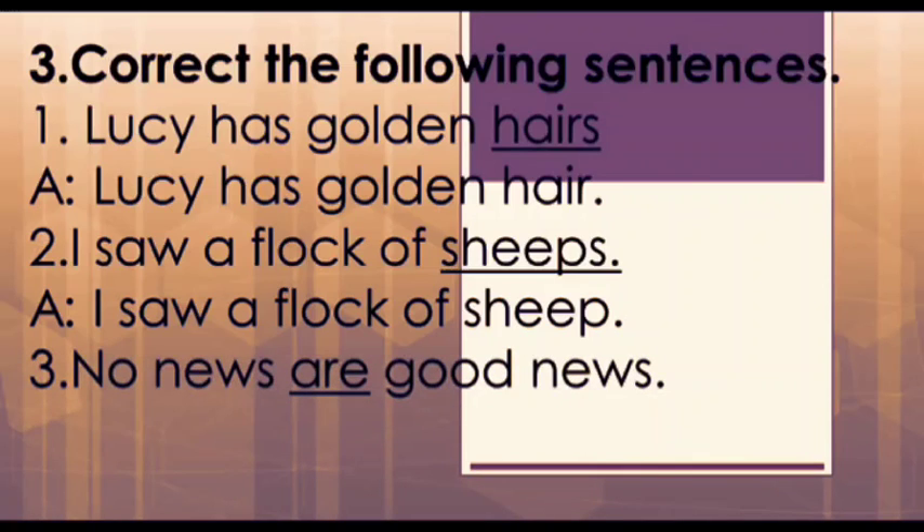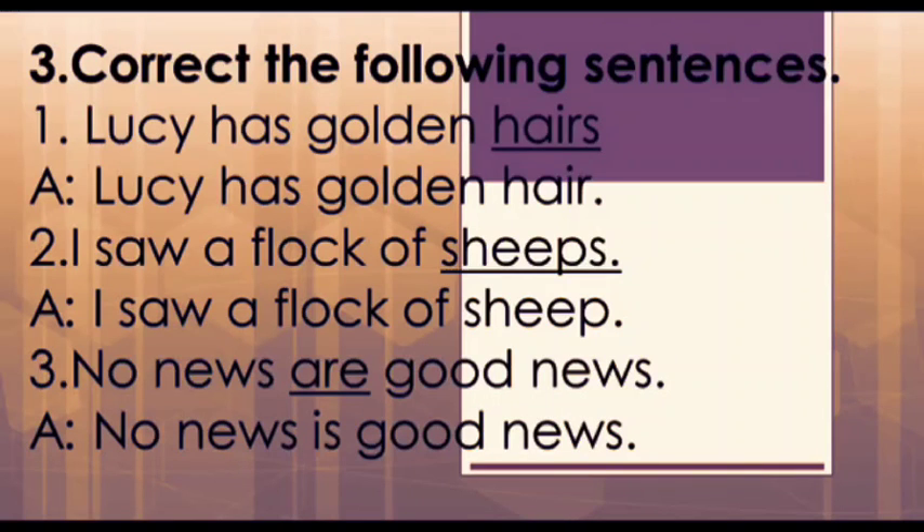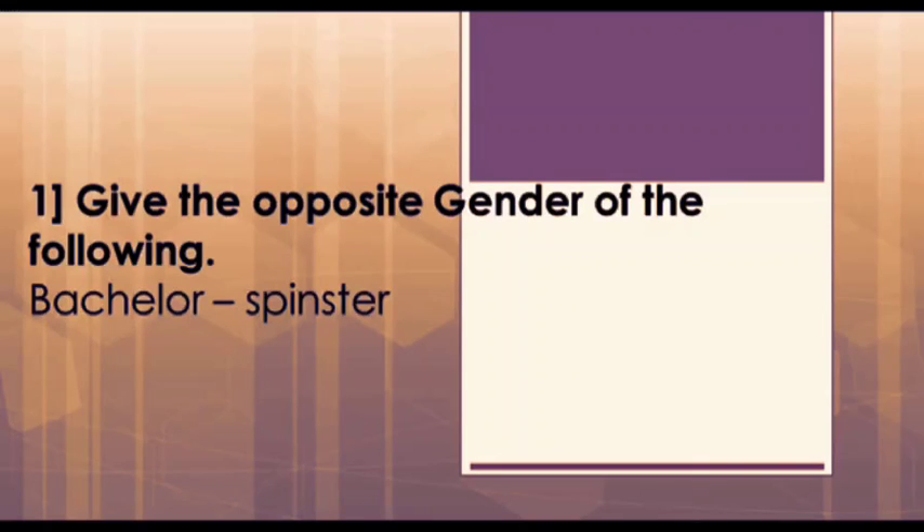Third one: 'No news are good news.' Here, 'are' is used incorrectly as news is singular, and therefore 'is' is the correct one to use here. So our answer is: 'No news is good news.' Our next topic is kinds of gender.